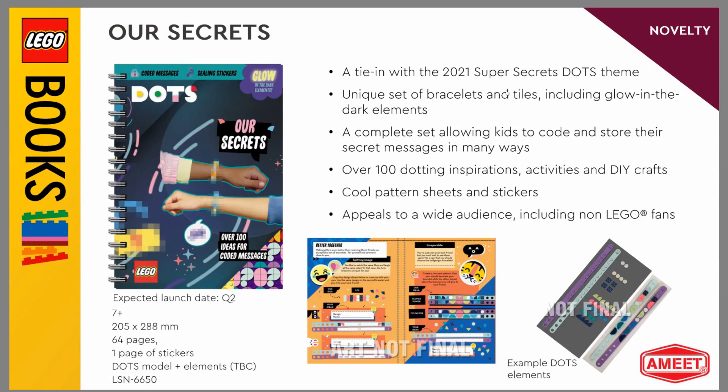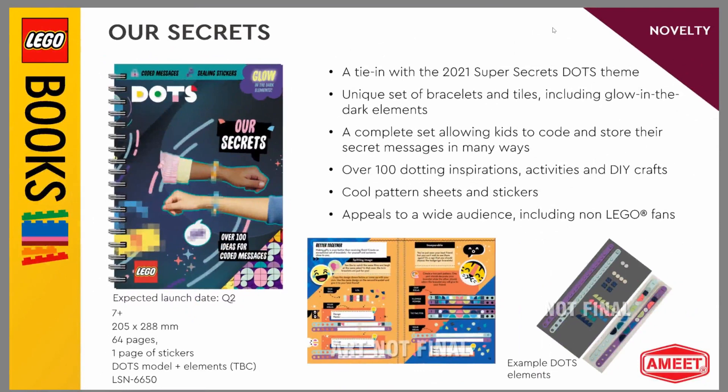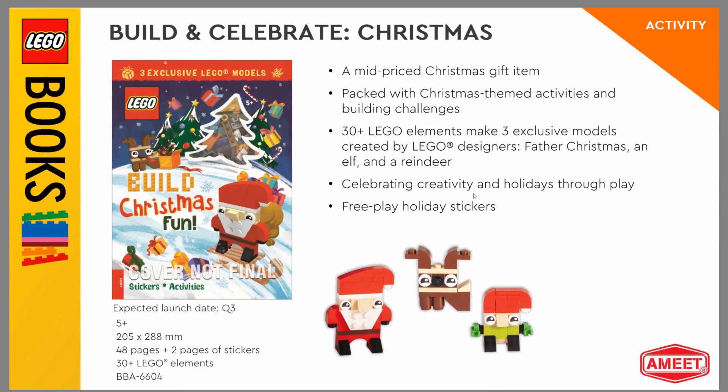This one caught my eye. Apparently next year you can see a tie-in with the 2021 super secret DOTS theme. Apparently next year DOTS is going to have like a code message system or something like that, which sounds cool. I like that — a sub-theme within DOTS. I'm kind of curious about that. This one might come with some extra stuff. Yeah, you see a unique set of bracelets and tiles, including a glow-in-the-dark element. So you can only get that in this activity book. I want to see more of those secret message things for DOTS next year.